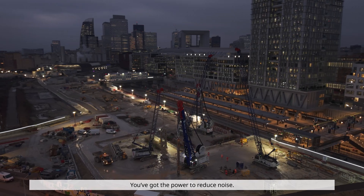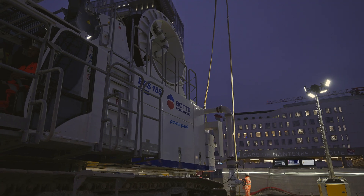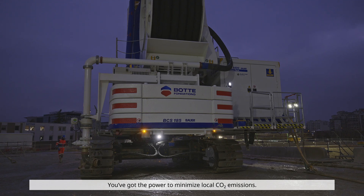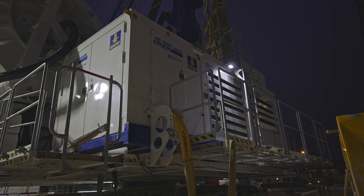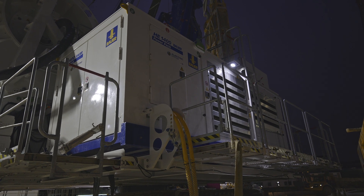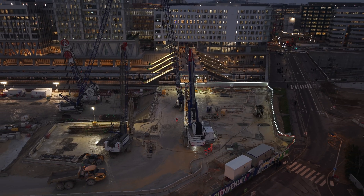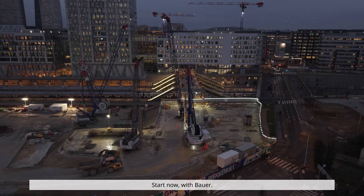You've got the power to reduce noise. You've got the power to minimize local CO2 emissions. You've got the power to shape change. Start now with Bauer.